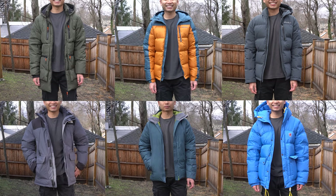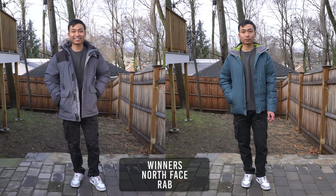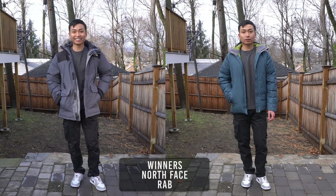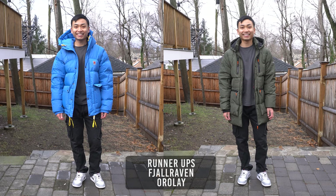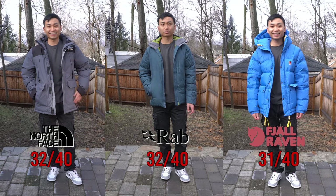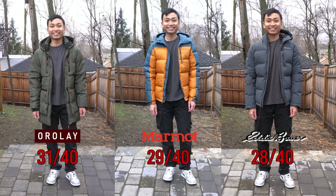And the winner of the best budget down jacket goes to — it's a tie between the North Face McMurdo Parka and Rab Valiance with a total score of 32 out of 40. The runner-ups are the Fjallraven Expedition Down Light Jacket and Orolay with a total score of 31 out of 40. Here are the final results starting with the top 3, and here are the next 3.